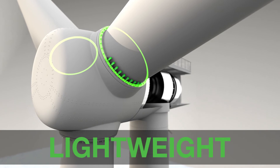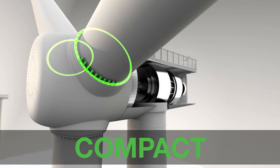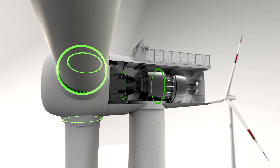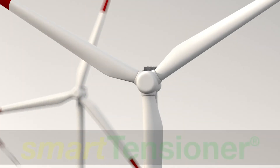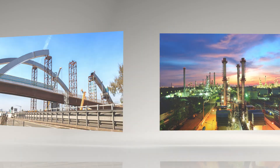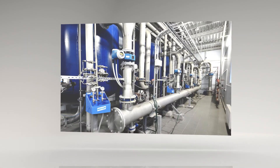This lightweight and compact technology is the smart solution for all equipment where space is limited and safety and security is important. Smart tensioner — useful in many industries: oil and gas, bridge construction, steel construction. www.smarttensioner.com